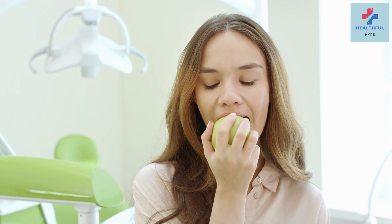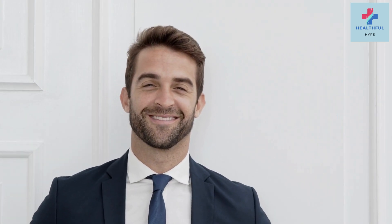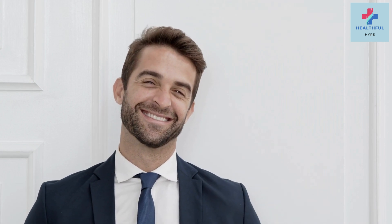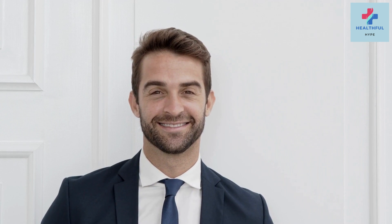Remember, while these home remedies can offer temporary relief, they are not substitutes for professional dental care. If you're experiencing a toothache, it's crucial to visit your dentist to identify and treat the underlying cause. Maintaining good oral hygiene and regular dental checkups are the best ways to prevent toothaches in the future. If you have any other suggestions or questions, please leave them in the comments below. Don't forget to like this video and subscribe to our channel for more informative content. Take care of your teeth, and until next time, stay happy and healthy.